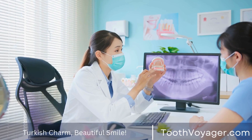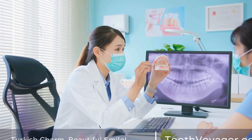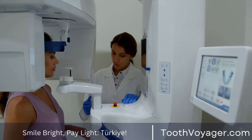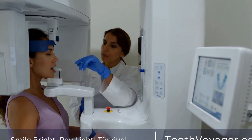Lead by example. Children learn best by example, so make sure to demonstrate good oral health habits for your child to follow. Brush and floss your teeth together as a family and make dental care a priority in your daily routine.